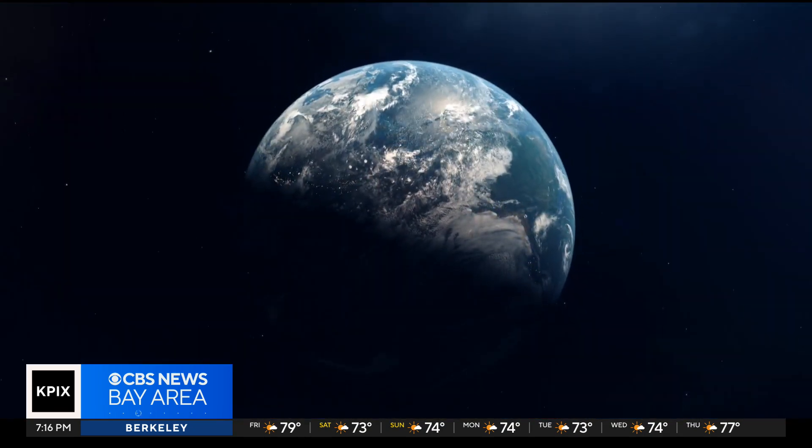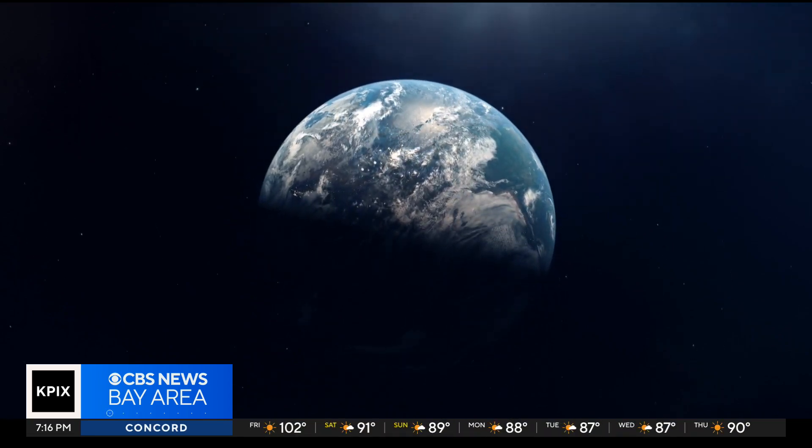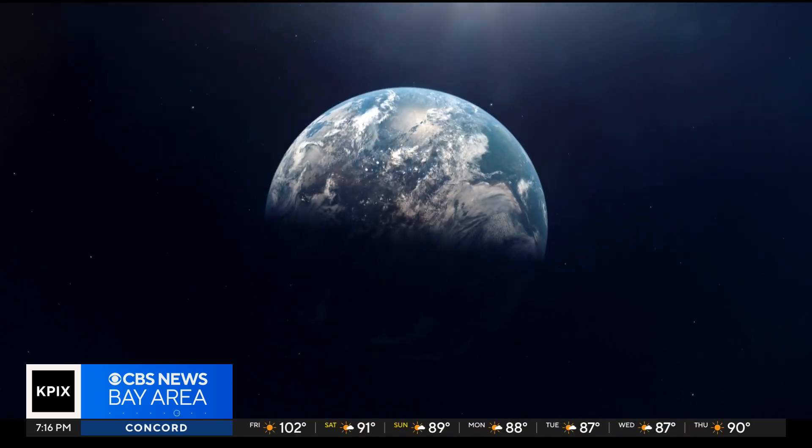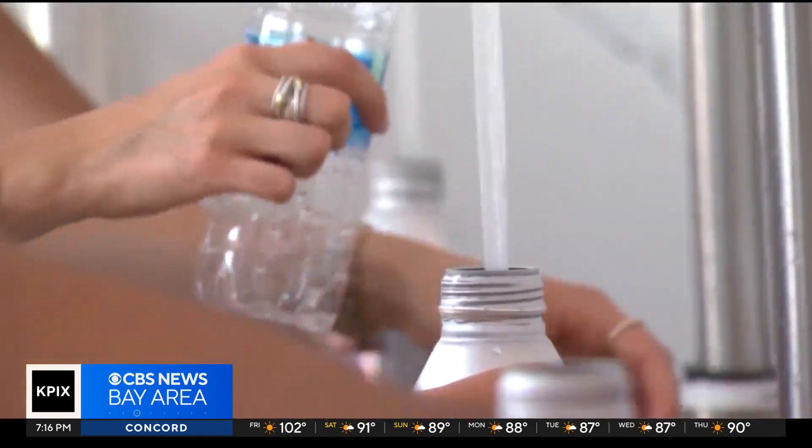Earth has experienced many ice ages that are broken up by periods of warmer temperatures, also known as interglacials, where CO2 levels are naturally higher. We're currently in that warm period, but scientists believe this time is different. What's unique about the current situation is the rapidity and magnitude with which the composition of the atmosphere is changing.